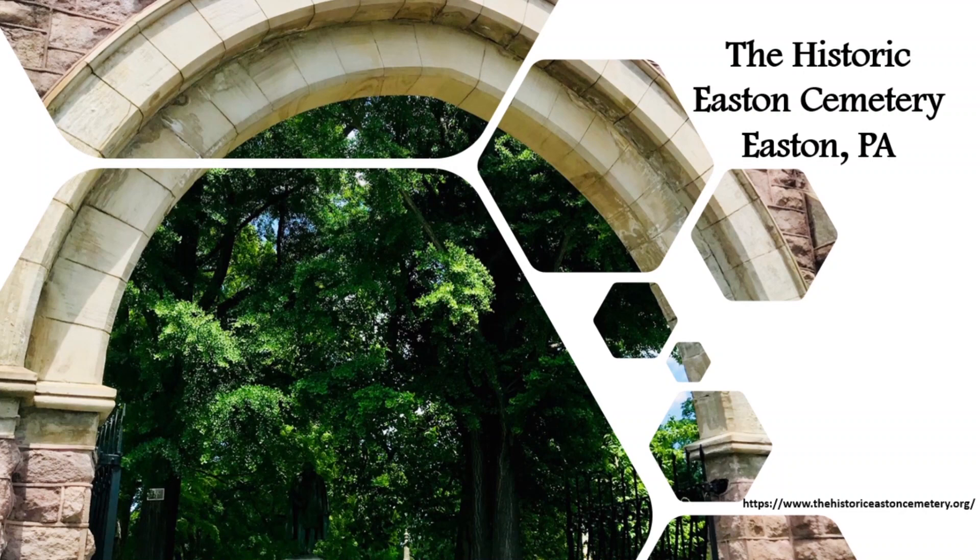All photographs of the tombstones in the cemetery were taken by myself. The other images of the people were taken from the HistoricEastonCemetery.org website, which I highly recommend that you look up if you want to learn more about the cemetery and about those that are buried there.